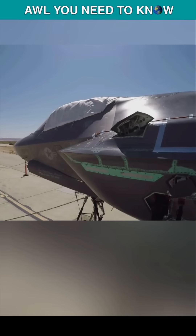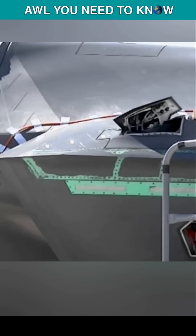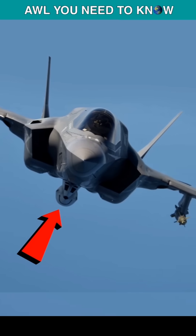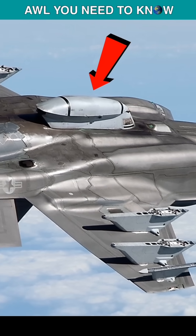Only the F-35A variant is equipped with a built-in 25mm GAU-22, a 4-barrel rotary cannon and 180 rounds of ammunition, while the F-35B and F-35C variants can carry the gun underneath the centerline, if required.